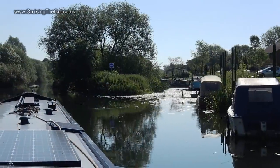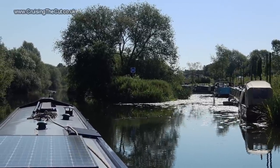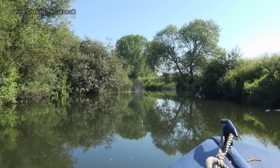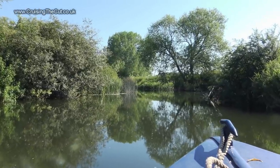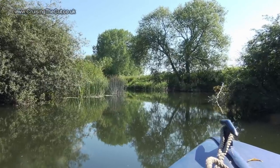Past Barton Lock you go past a promontory and then a tiny island. The navigable route is to the left; round the other side are private moorings. There are times along here when the river gets narrower, twistier and a bit more jungle-like. I felt like Humphrey Bogart on the African Queen but no sign of Katharine Hepburn unfortunately.